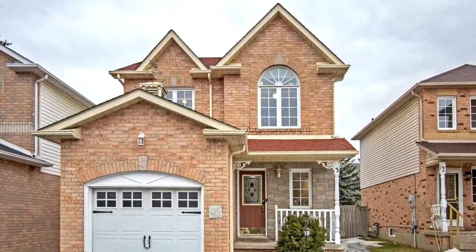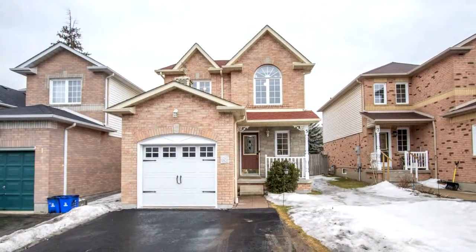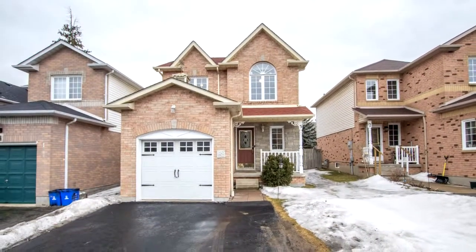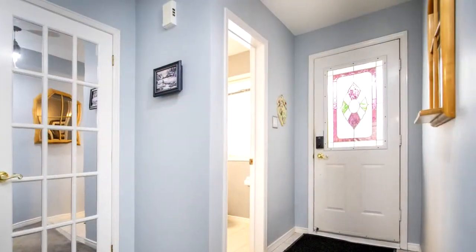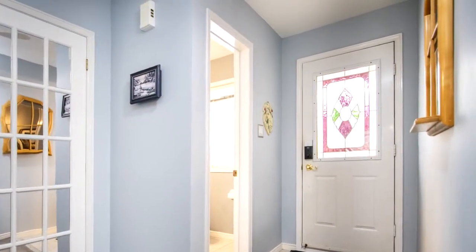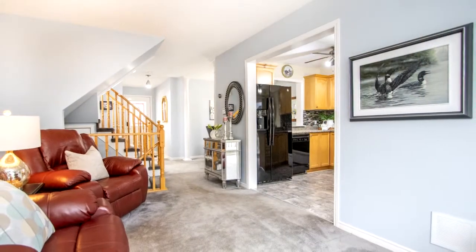Welcome to Three Father Gill Court in the quiet, whippy neighbourhood. This home has lots to offer with this open concept main floor layout. Spacious living room, a separate dining room and sun-filled, updated eat-in kitchen with sliding glass walk-out to deck with gazebo.